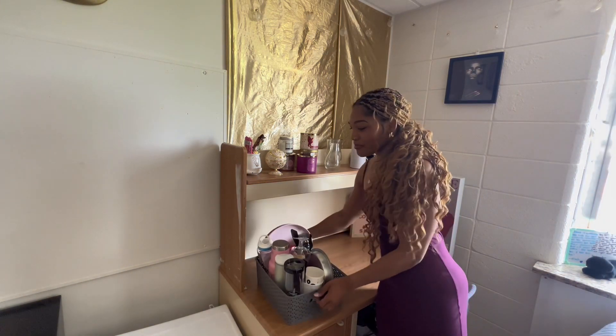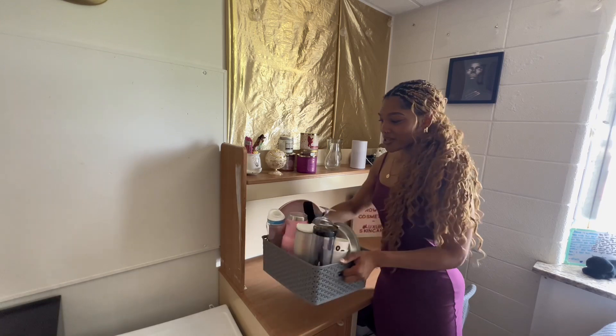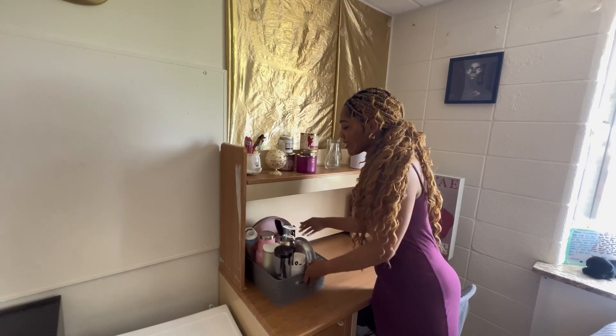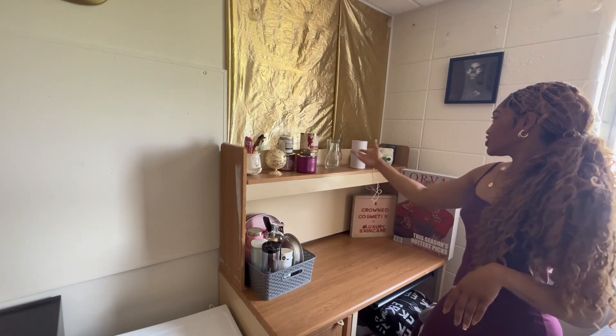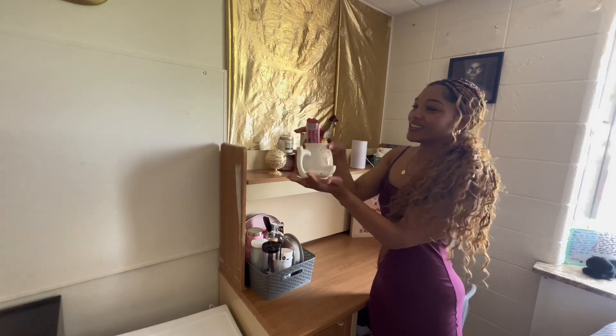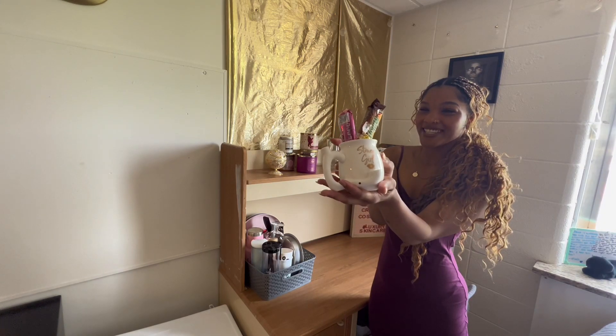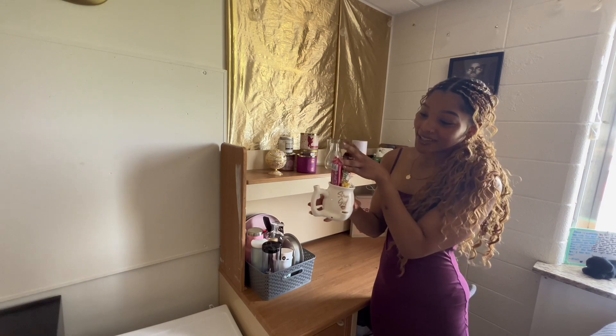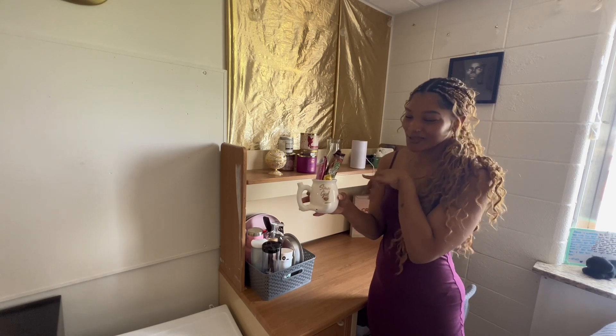This is my bin of dishes — I don't have much dishes so I just decided to put them in this bin and sit it right up here on the desk. This is just more little knickknacks and stuff. I absolutely love this cup — I got it on vacation and it's also full of candy because your girl be having sweet tooths.